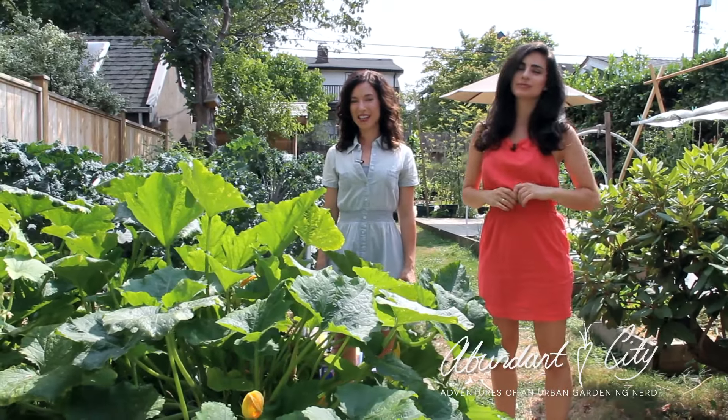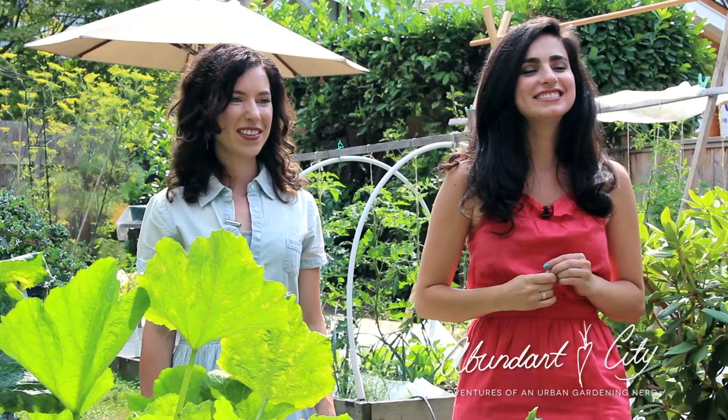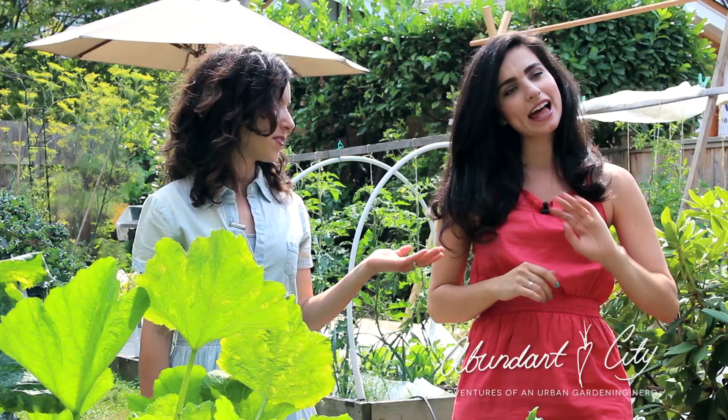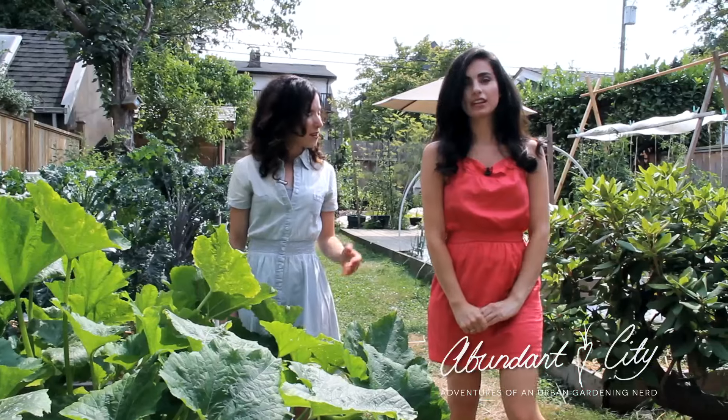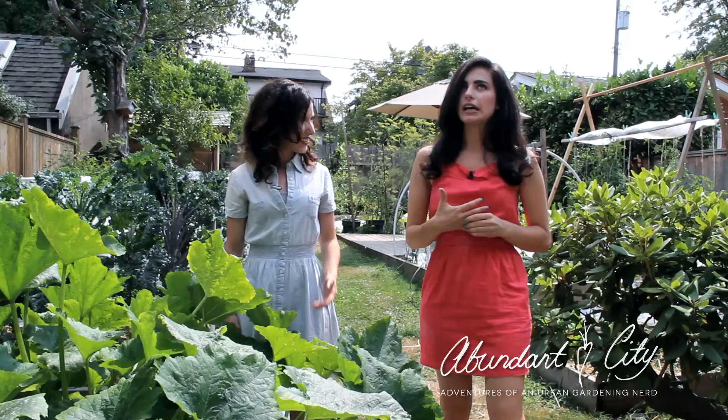Hi, I'm Rebecca and this is Abundant City. I'm here today with my friend Marissa Roberto. She's the host of EP Daily and a coffee reviewer extraordinaire. That's true — I do dabble in the coffee reviews on YouTube.